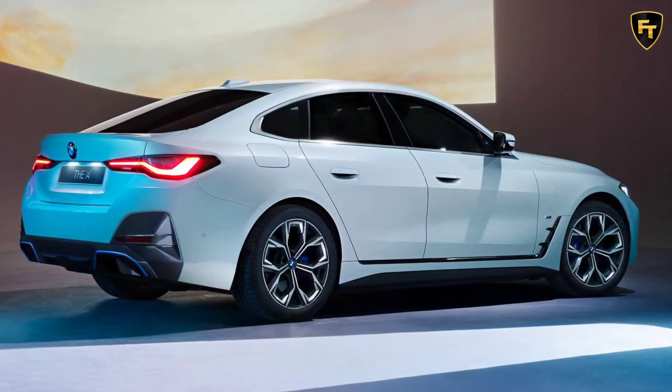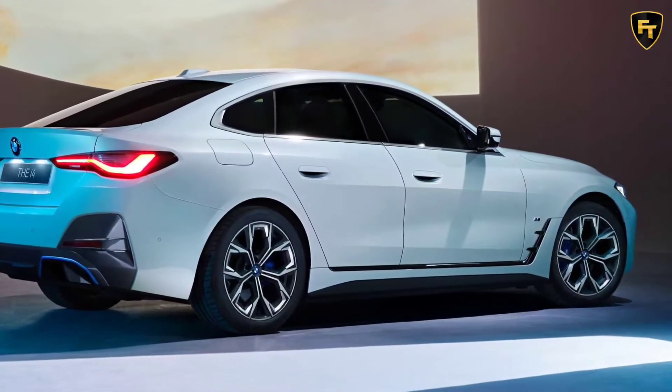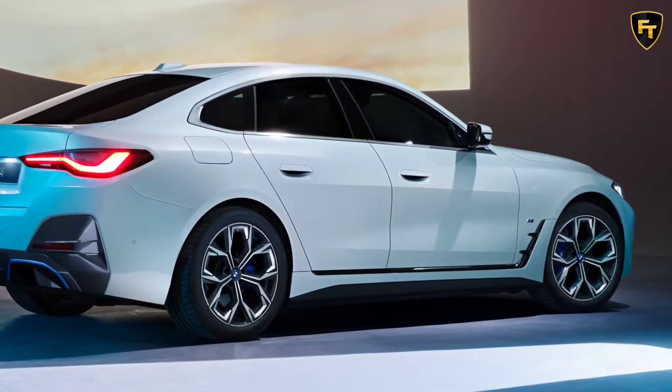BMW hasn't said much about the car, but the automaker has previously confirmed the i4 will be offered in a variety of configurations with outputs up to 523 horsepower.